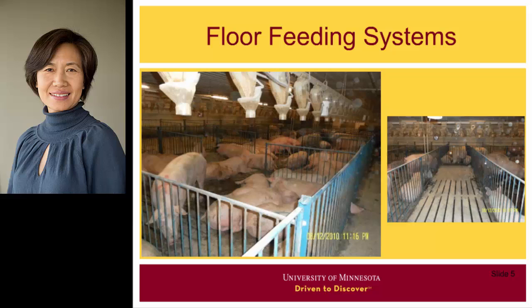One of the competitive systems is the floor feeding system. In this system, feed is simply dropped on the solid portion of the floor, which usually results in poor protection of the sows, so fighting occurs during feeding.